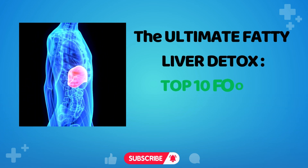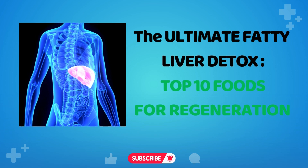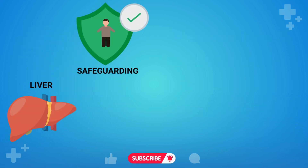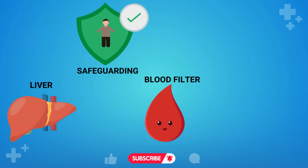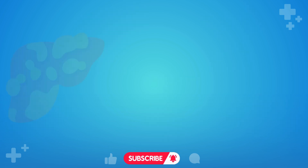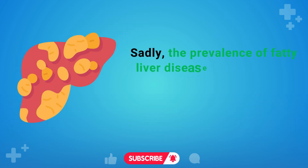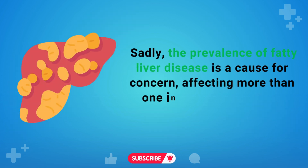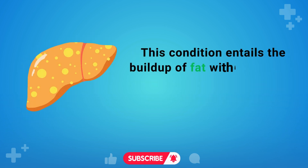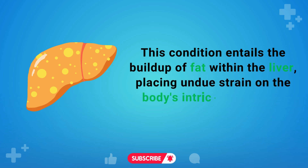The ultimate fatty liver detox: top 10 foods for regeneration. Your liver plays a pivotal role in safeguarding your well-being, tirelessly filtering your blood, synthesizing hormones, and purging harmful substances from your surroundings. Sadly, the prevalence of fatty liver disease is a cause for concern, affecting more than one in three individuals. This condition entails the buildup of fat within the liver, placing undue strain on the body's intricate systems.